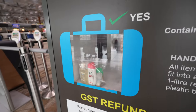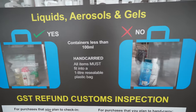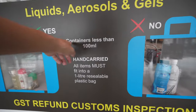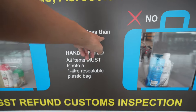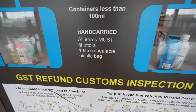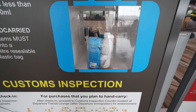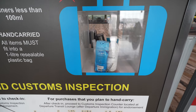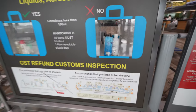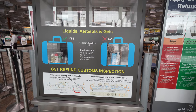For liquids in your hand carry, containers can only be less than 100ml, and all items must fit into a 1-litre resealable plastic bag. You are unable to pack in any liquid, aerosol, or gel beyond that limit when you are going to check in.